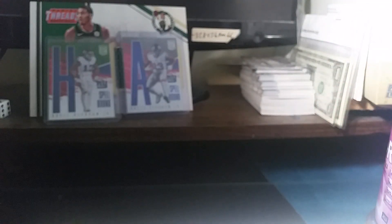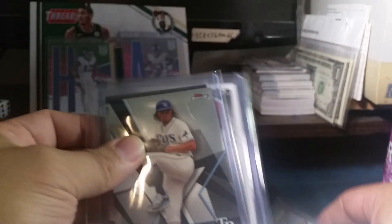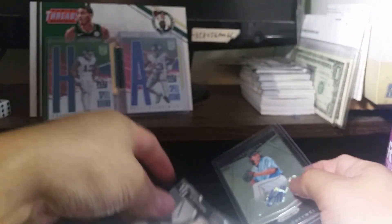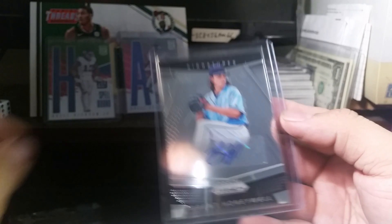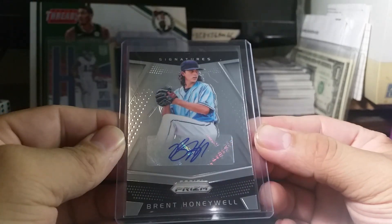My next package is from a Zealous break. I couldn't watch the break because I was at the Marlins game. They did a baseball and football mixer, and my team was the Tampa Bay. Out of the break I got two cards — a Chris Archer from Topps Finest, and a hit: Brent Honeywell from Chronicles.